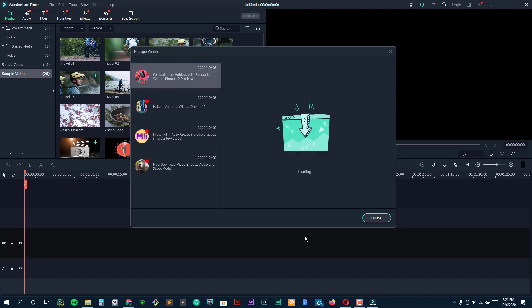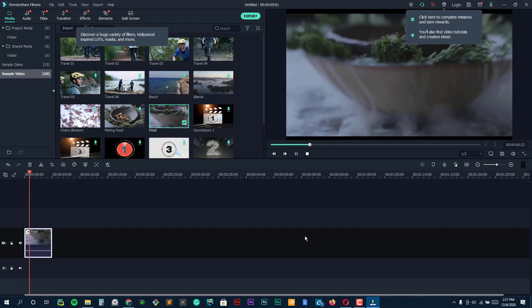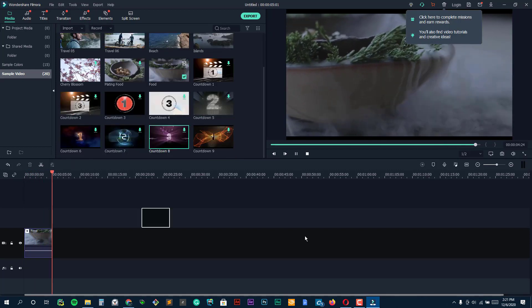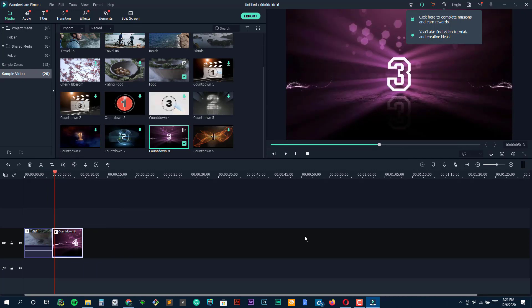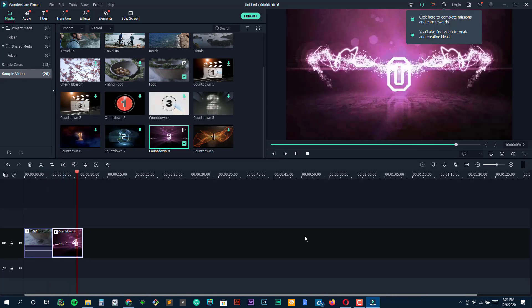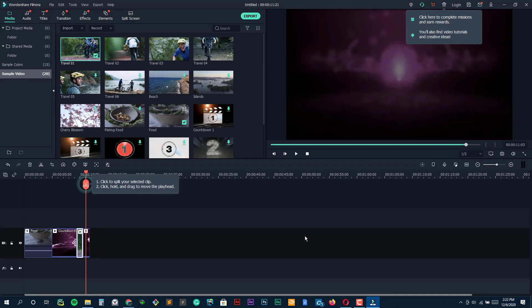Launched in 2015 by Chinese technology company Wondershare, Filmora 9 is one of the new kids on the block in the world of video editing. However, it has steadily climbed through the ranks and proven itself as one of the simplest high-quality video editing platforms available. We choose it as the best for intuitive use since it offers an optional drag-and-drop interface with plenty of features for novice users.